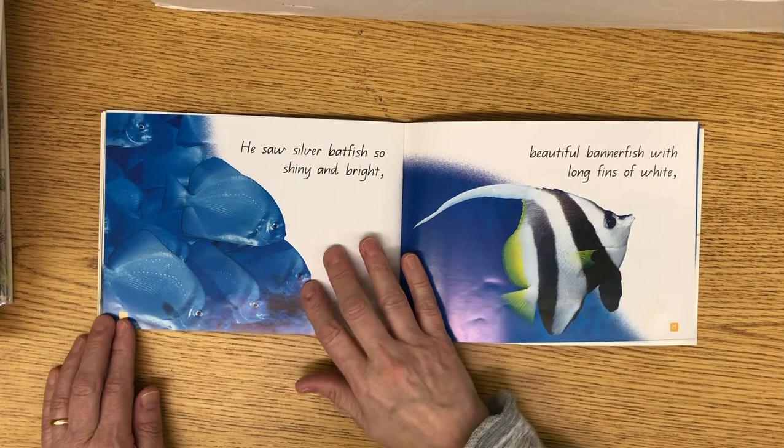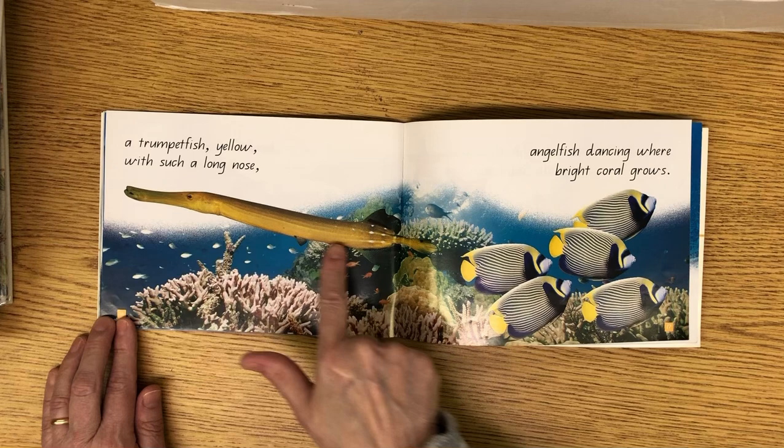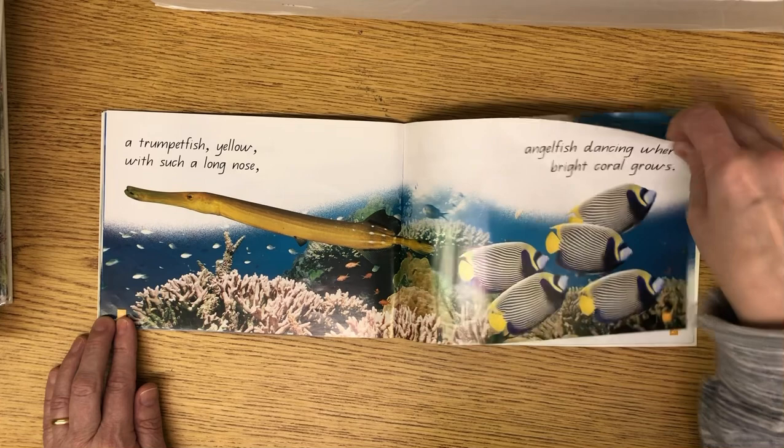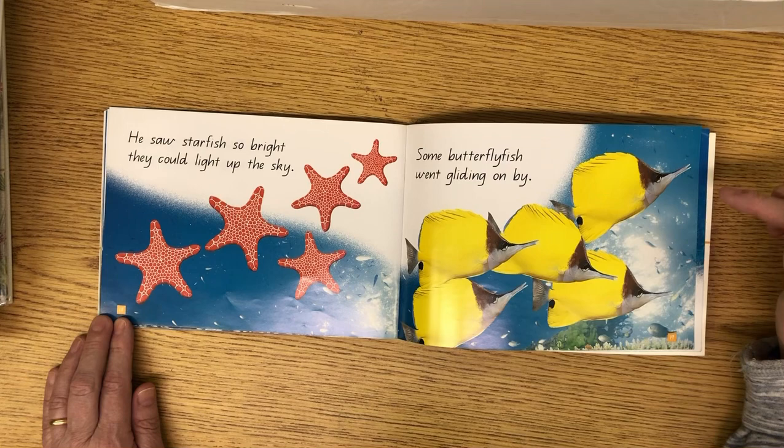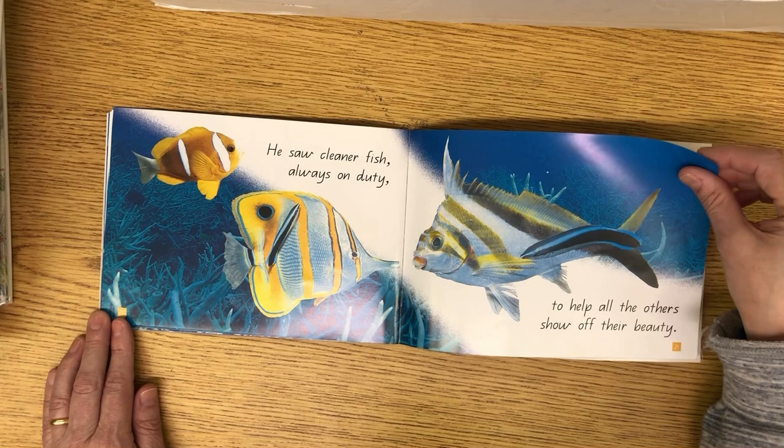He saw a silver batfish shiny and bright, and beautiful bannerfish with long tails of white. A trumpetfish yellow with such a long nose. An angelfish dancing where bright coral grows. He saw starfish so bright they could light up the sky, and some butterfly fish went gliding on by. He saw cleaner fish always on duty to help all the others show off their beauty.